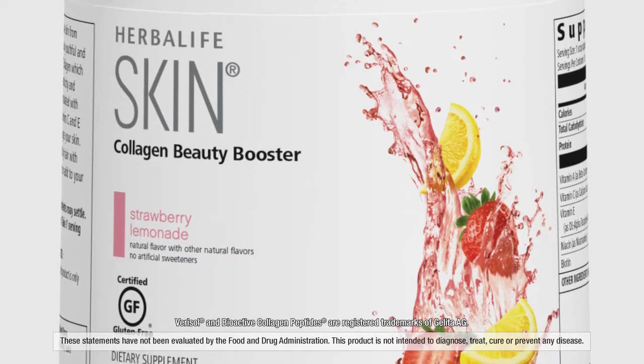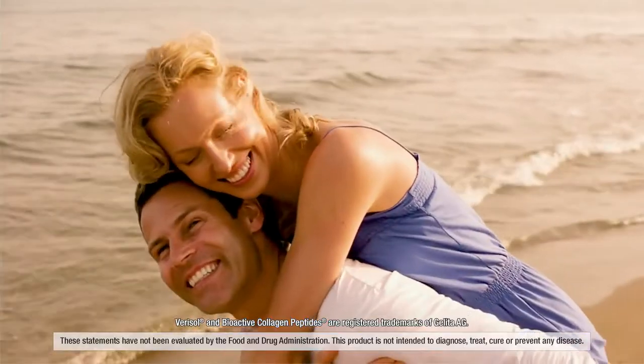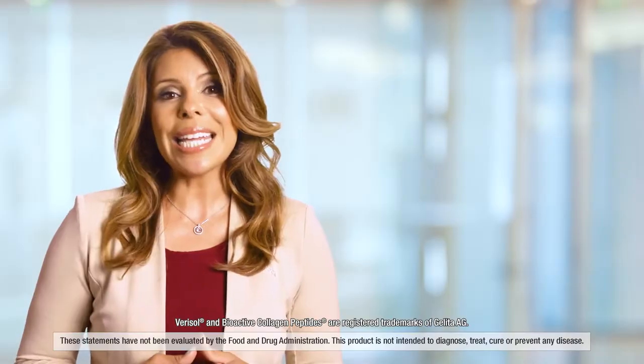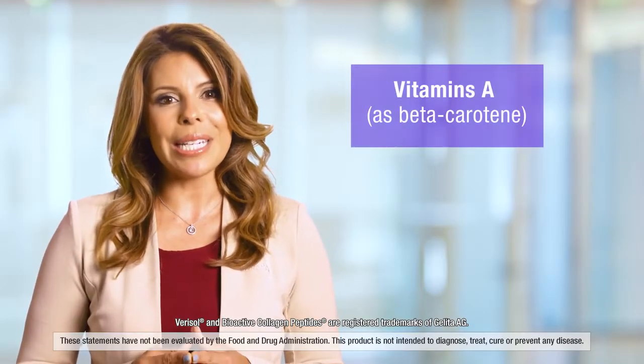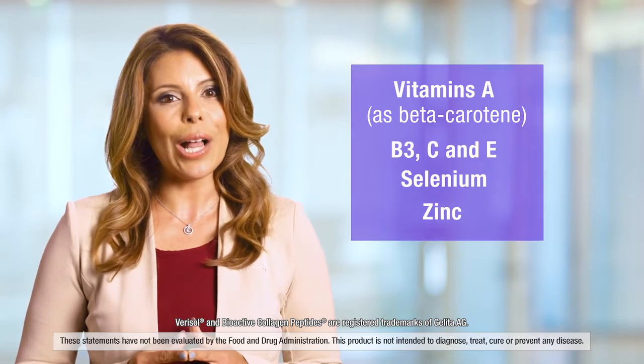Herbalife Skin Collagen Beauty Booster has been formulated with Varisole Collagen to support skin's elasticity and the reduction of wrinkles. It contains vitamin A as beta-carotene, vitamin C, vitamin E, selenium and zinc for skin health.